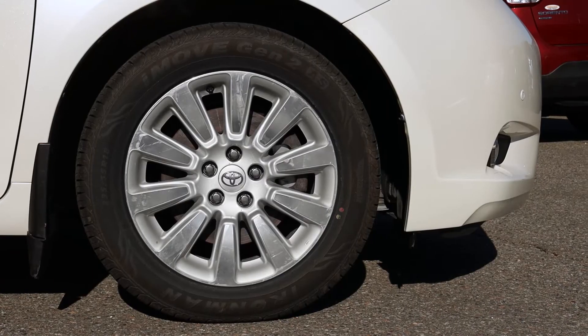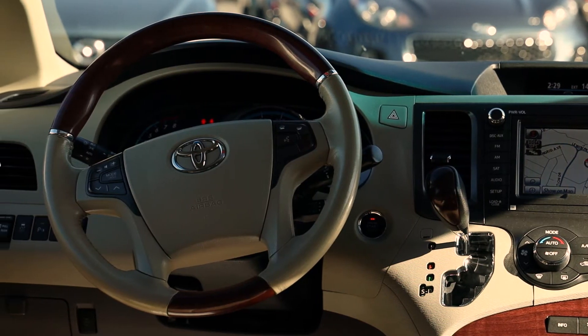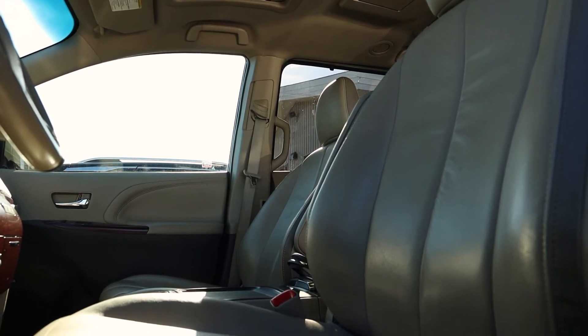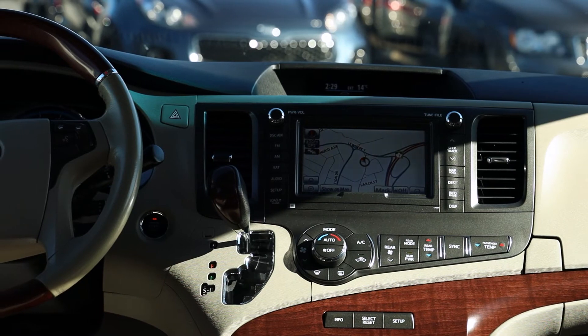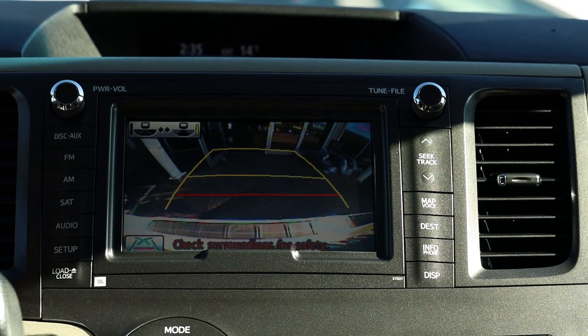The Sienna is a Limited, so it's got every bell and whistle available, including 18-inch alloy rims, steering wheel audio controls, cruise control, power heated leather seats with memory settings, Bluetooth for your phone, satellite navigation, backup camera and backup sonar.